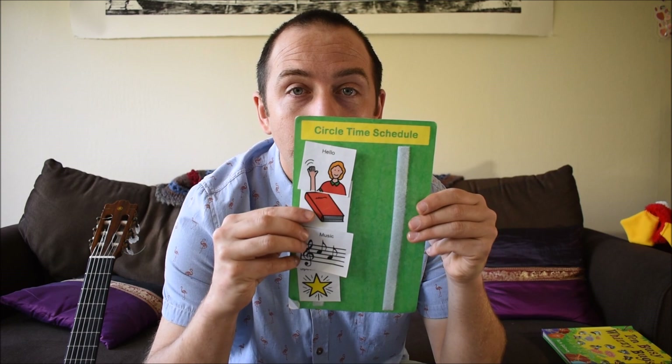Hello, my friends. Welcome to another Circle Time. Today, we are going to say hello, read a book, sing a song, and do a special activity.